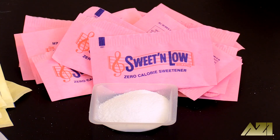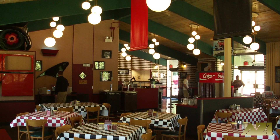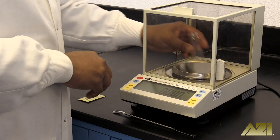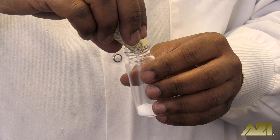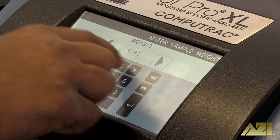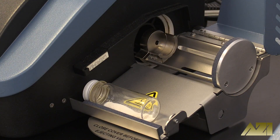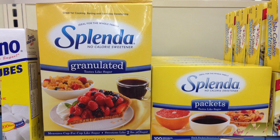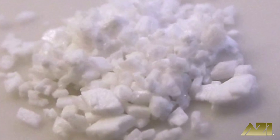Saccharin, which most people associate with Sweet and Low, and sucralose, which most people associate with Splenda, are common in restaurants, hotels, and coffee shops around the world. Testing the moisture content of these artificial sweeteners is an essential part of the quality control process. Doing so helps ensure that the final product meets quality standards so that each package, whether an individual packet or a large bag, contains the same high-quality product. It also helps decrease clumping and caking during production and storage.